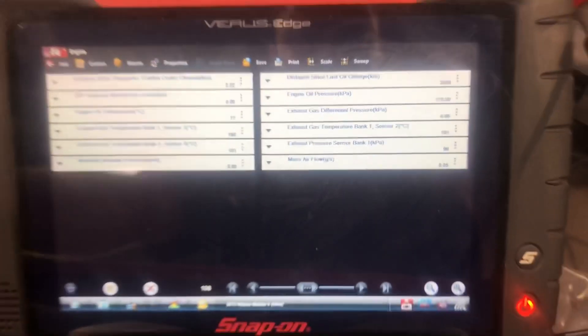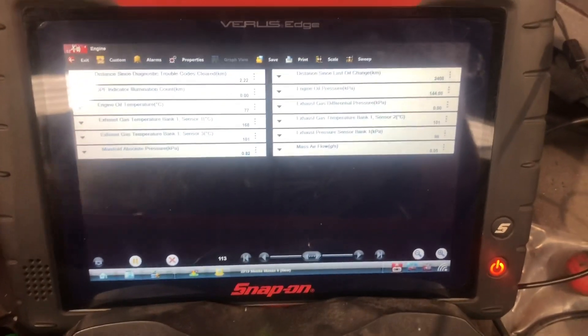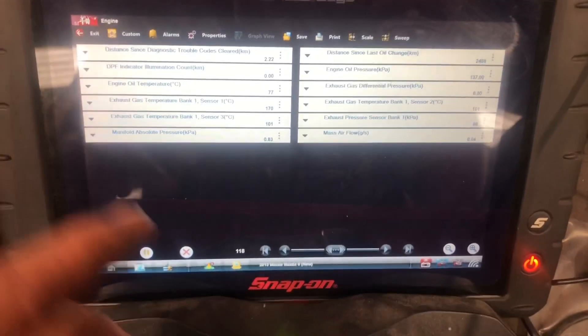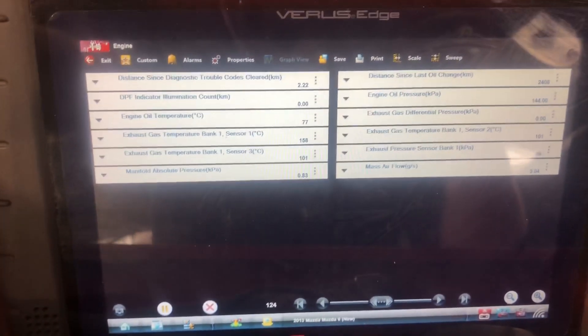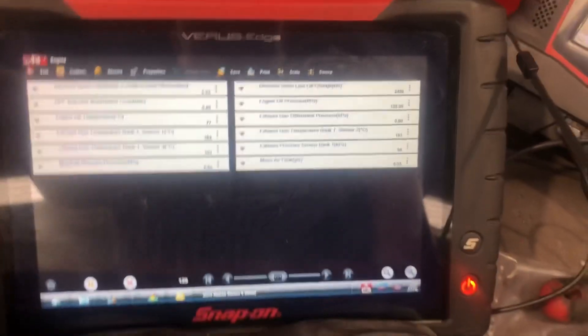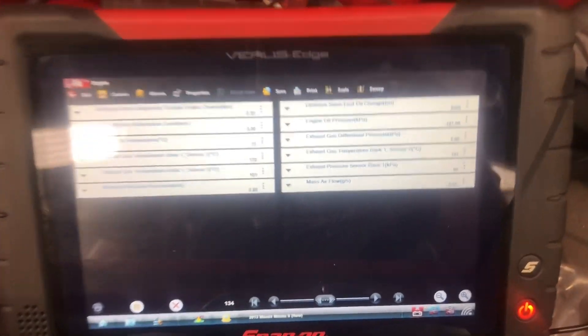What I've seen — and I know it before — my airflow number is going to be unreliable on any scan tool I put on these Mazdas. This Snap-on is unreliable, I've had the Mahle and Launch showing the same thing. So for now I'm going to ignore my air numbers.